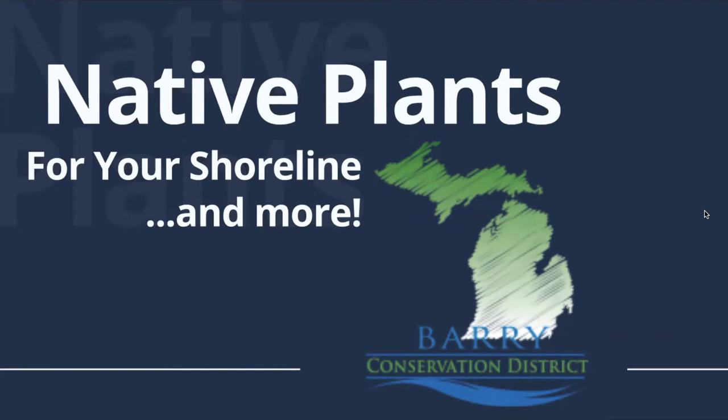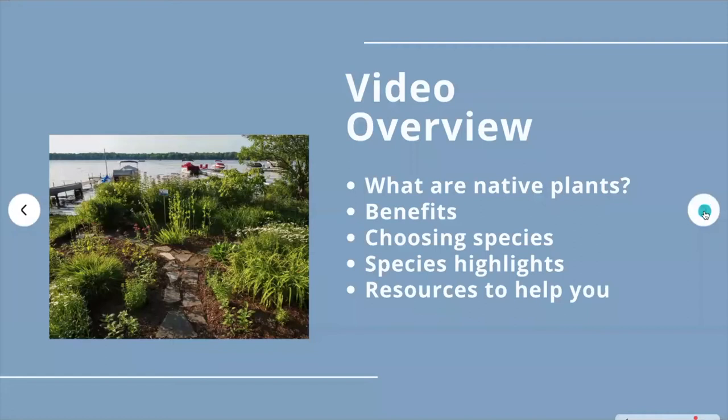So you've heard about native plants, but maybe you're not sure exactly what all the buzz is about or how to get started. We can help. In this video we will talk about what native plants are and their benefits. Then we will go into detail about how to choose which species to use for natural lakeshore plantings. The resources we will highlight can also be used for other native plantings like rain gardens, pollinator gardens, wildlife habitat, and even landscaping.